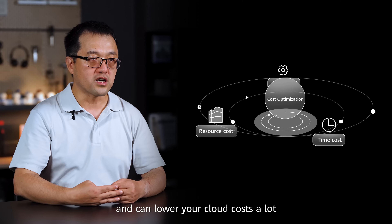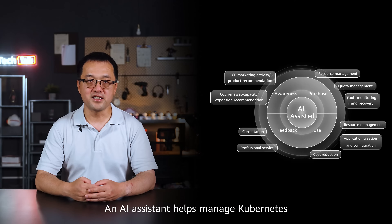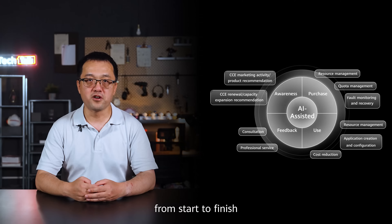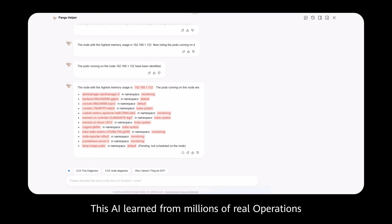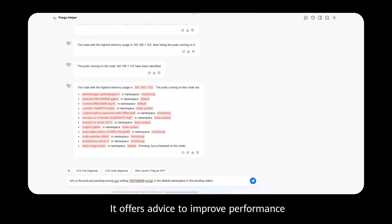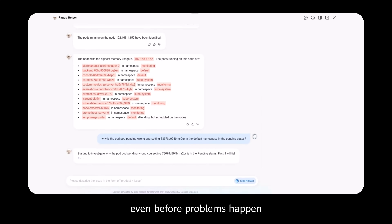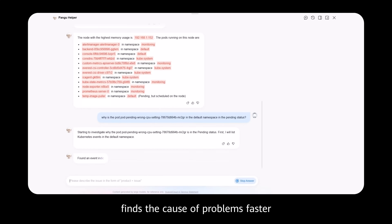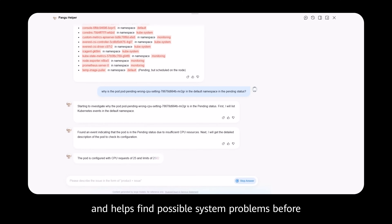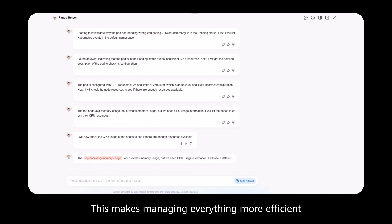CCE also uses AI. An AI assistant helps manage Kubernetes from start to finish. This AI learned from millions of real operation and maintenance examples and data from the cloud platform. It offers advice to improve performance even before problems happen, finds the cause of problems faster, and helps identify possible system issues before they affect users.